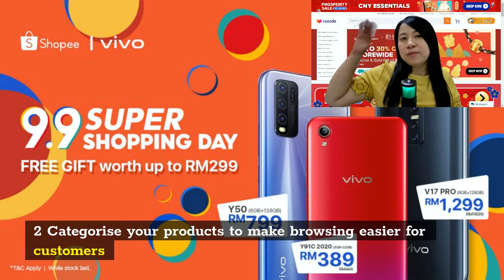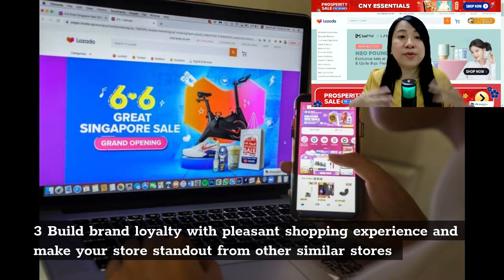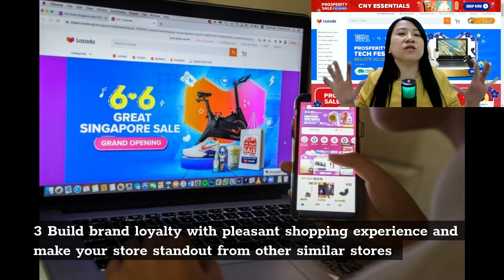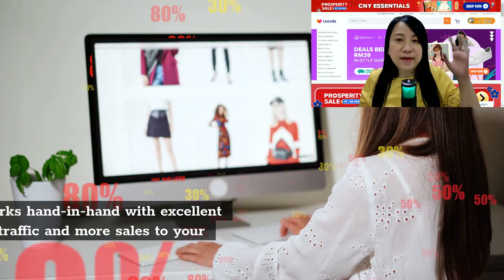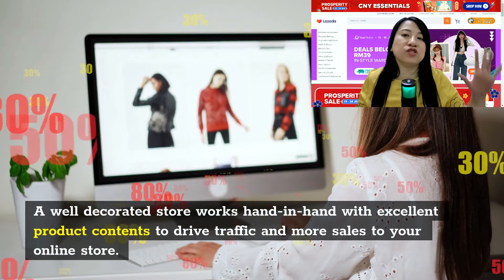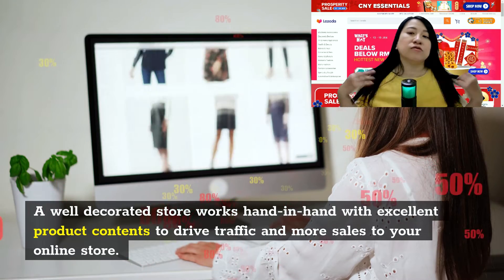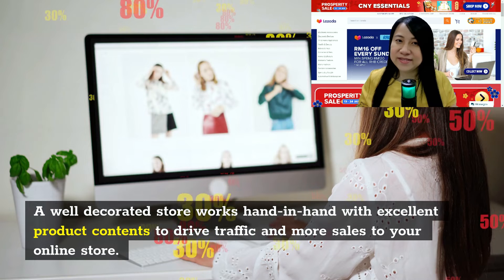Number three, you can build brand loyalty by making the shopping experience pleasant with a professional-looking storefront to show your customers. A well-decorated store works hand in hand with your products to drive traffic and more sales through your online store in Lazada.